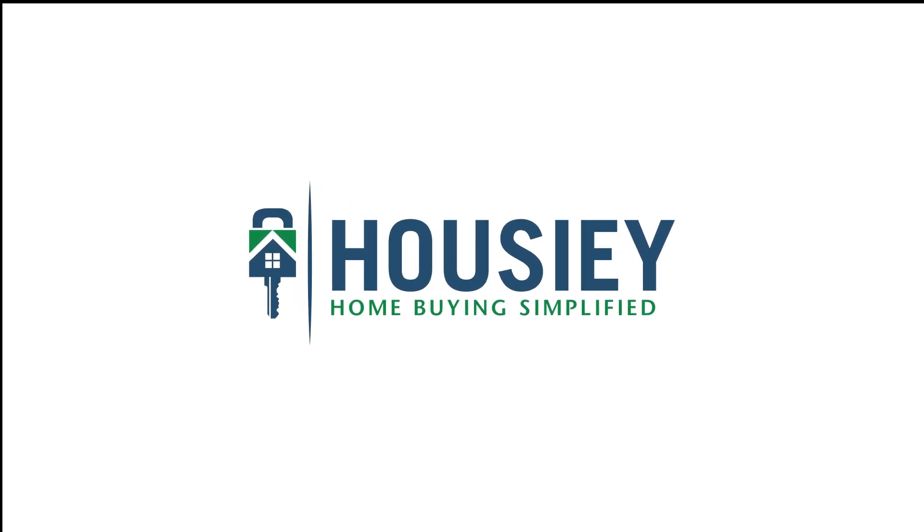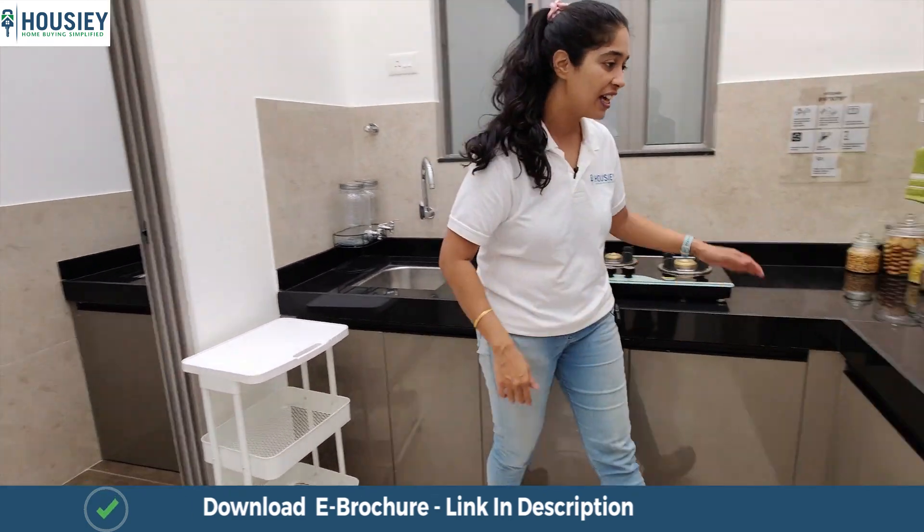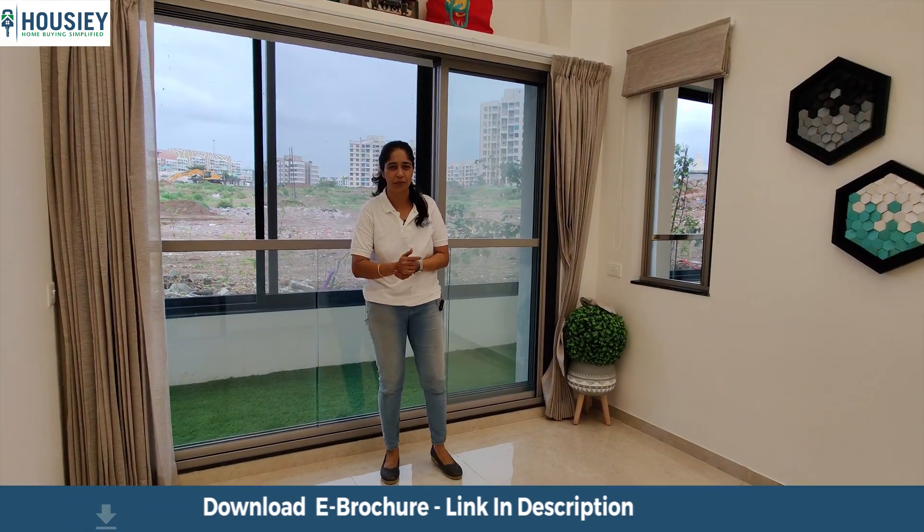Hello everyone and welcome to Howzee. Today we'll be doing the 3BHK sample flat tour of residential project Yashwin Shanti, located in Karadi, Pune, by Vilas Javadekar.